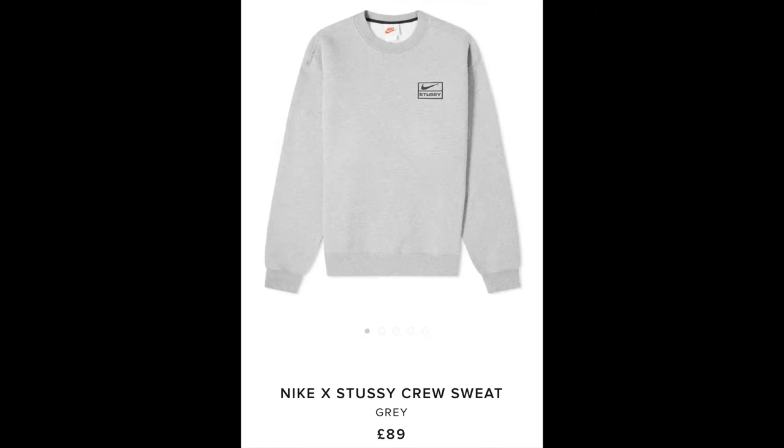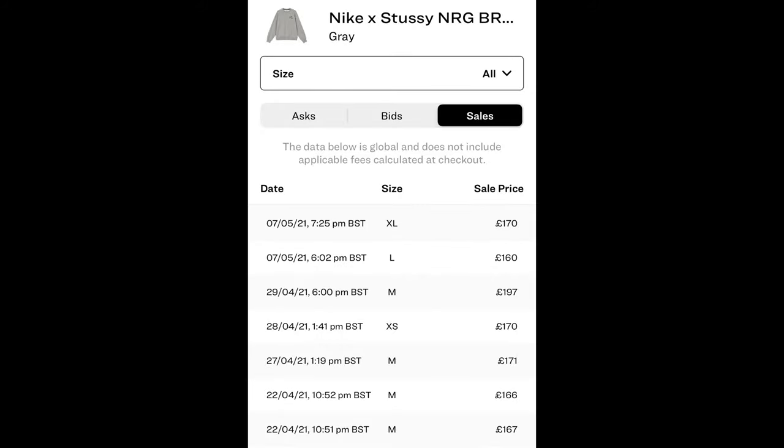When it comes to the price and resale of this crewneck, back in March 2020 it retailed for £89. Ever since then the prices have gone up a decent amount. Depending on the size, you'll be able to find this crewneck now between £140 and around £200. I was able to pick up mine from eBay from a seller for £140, which is a decent price.